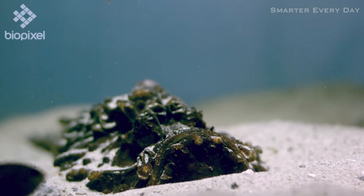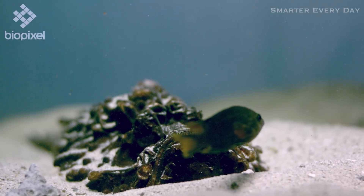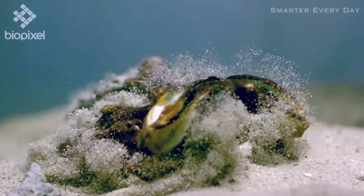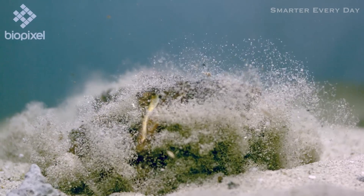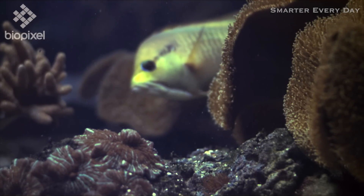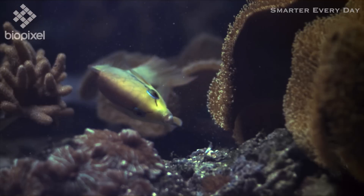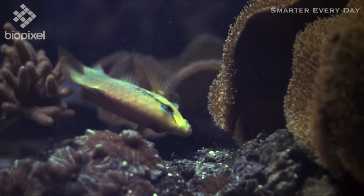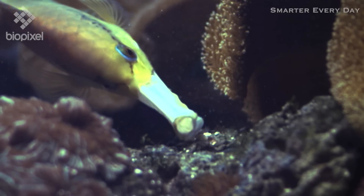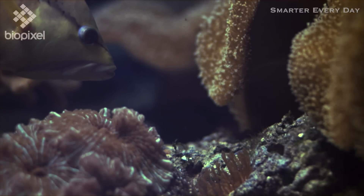The second one is called the slingjaw wrasse. This one is just unreal — it's like a mechanical hinge structure. Everything is in slow motion. So the stonefish just chills out looking like, well, a stone, until the prey gets within its strike radius. Then this happens. This is a slingjaw wrasse — prepare your brain for what you're about to see. That's crazy. Let's watch it again from the side. You can see, if you look close, the shadow of that little fish as it zips up through the slingjaw.